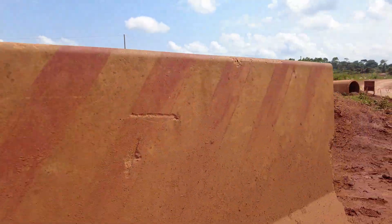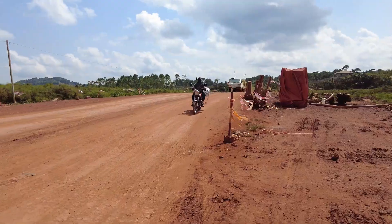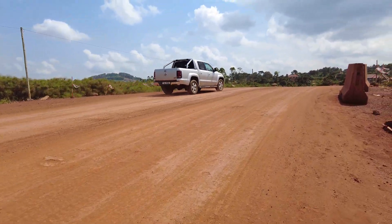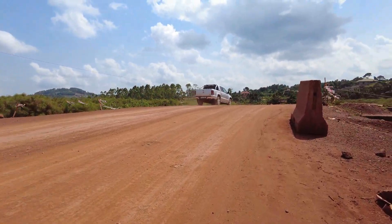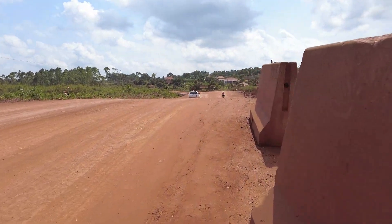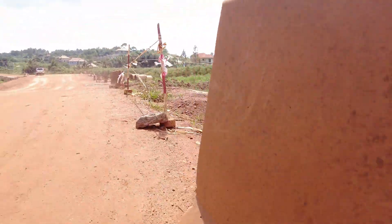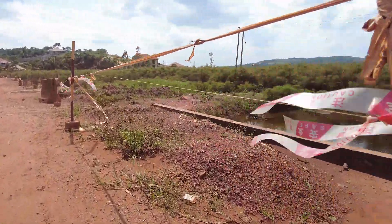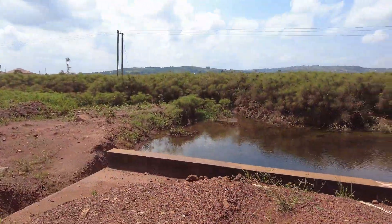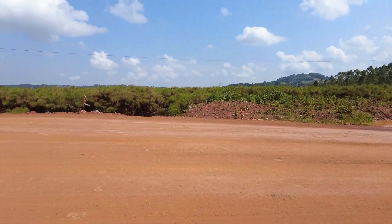These stones have just been put here recently because they look new. You can notice that this drainage channel has been well installed here. They weren't working properly at this section because they were constructing this drainage channel. The drainage channel is already installed underneath, and the water is crossing from this side of the swamp to the other side.